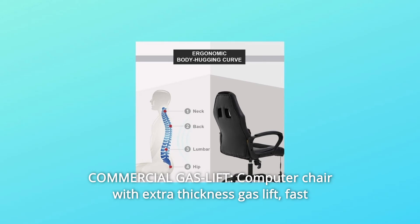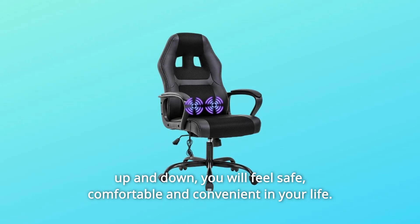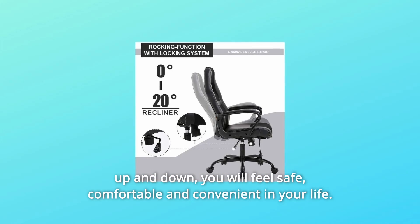Number 8: Commercial gas lift. Computer chair with extra-thickness gas lift for fast up and down adjustment. You will feel safe, comfortable, and convenient in your life.